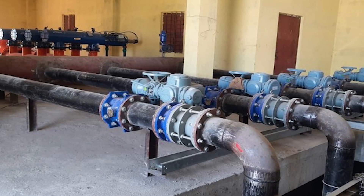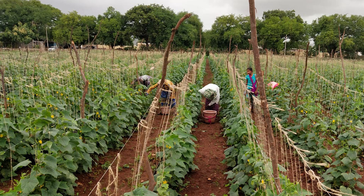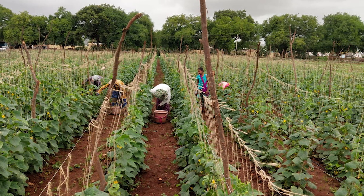Over 70% of the work in the first segment is already complete, and water is already flowing to farms through drip irrigation systems.